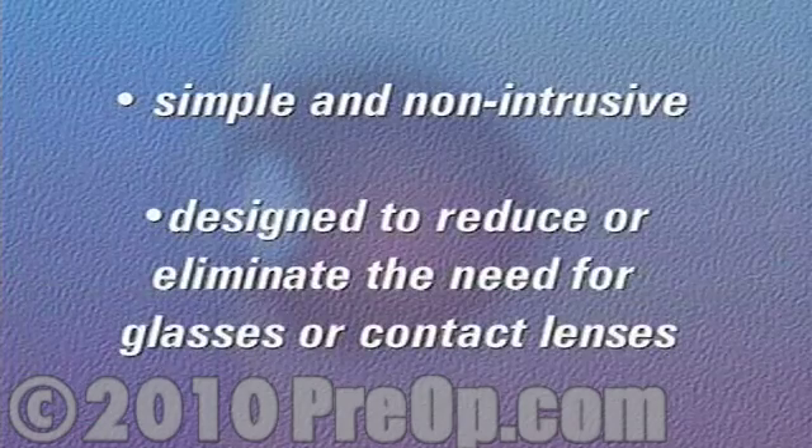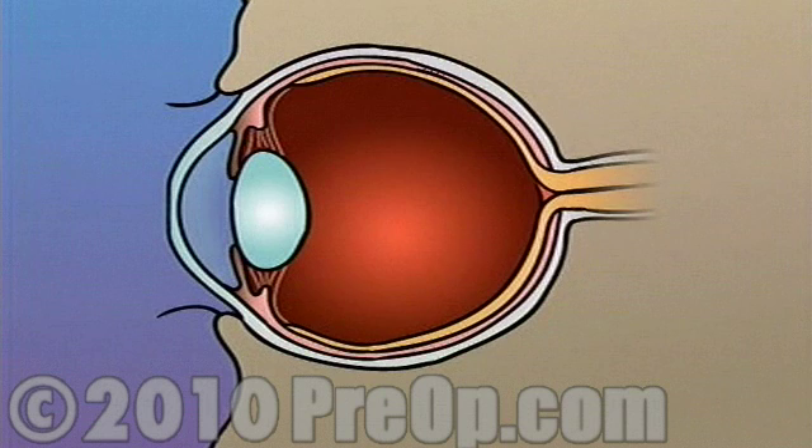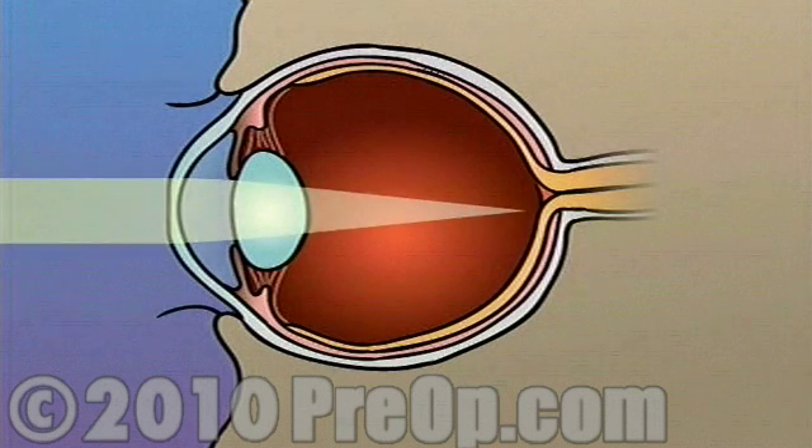PRK laser surgery is a simple and non-intrusive procedure that is designed to reduce or eliminate the need for glasses or contact lenses. PRK laser surgery generally does not have any effect on a patient's overall health, and there are no risks in choosing not to have the surgery.